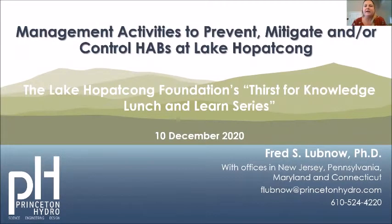This is Donna again from the Lake Hopatcong Foundation. I'm welcoming you to our lunch and learn webinar. This is our eighth and final webinar for this year. Dr. Fred Lubnau will be presenting to us about the management activities to prevent, mitigate, and/or control HABs at Lake Hopatcong. Please join me in a virtual welcome for Dr. Lubnau. Dr. Lubnau, I'd like to turn it over to you. Thank you very much, and thank you for inviting me for this lunch and learn session.